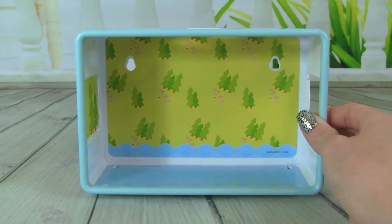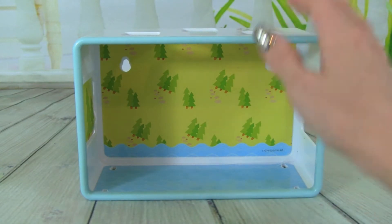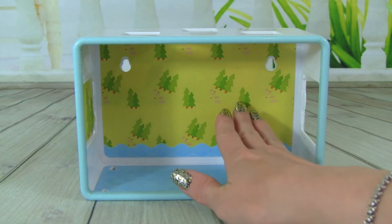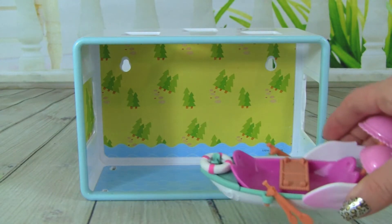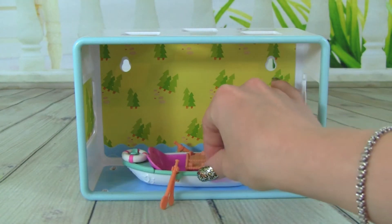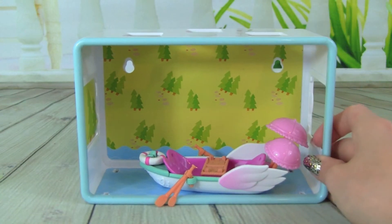Here's the 2z's row boat out of the box, and it is really awesome. What's super cool is it looks like it has water down here, and then it has a background with trees and grass. We can take our row boat and put it in here and pretend it's going in the water. Doesn't that look really awesome?